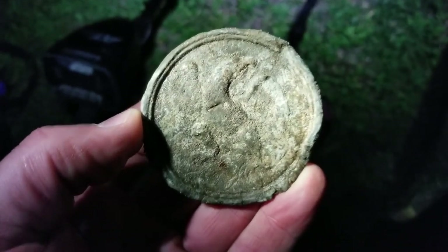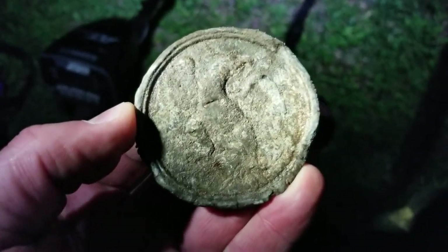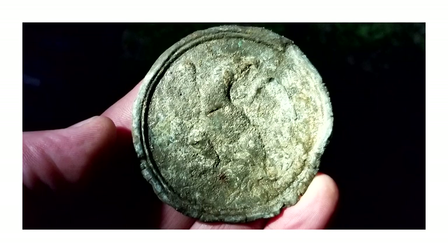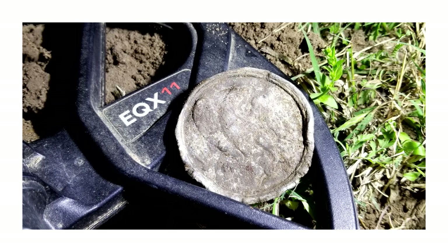Wow, this is great, this is awesome. Best find I've ever had out here — best find I've ever had, partner. I can't believe that.